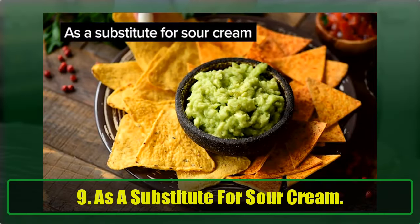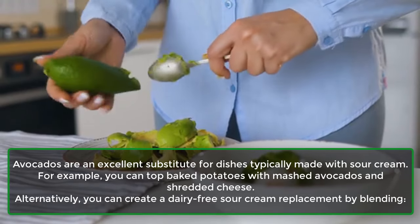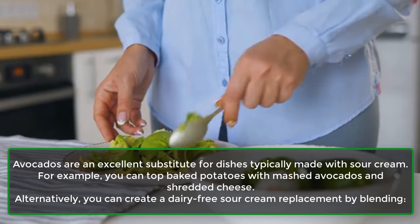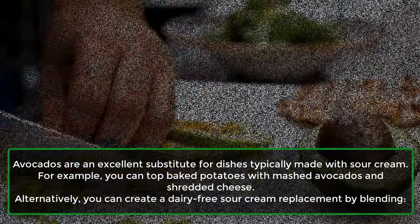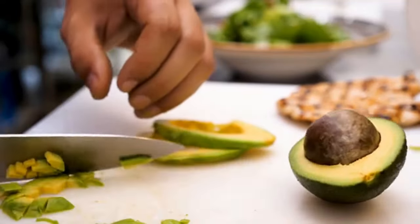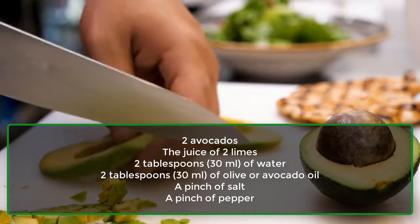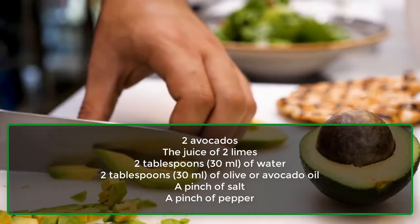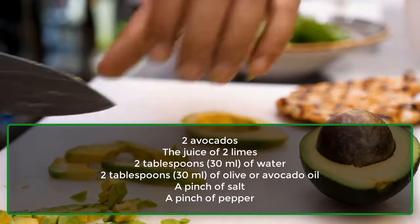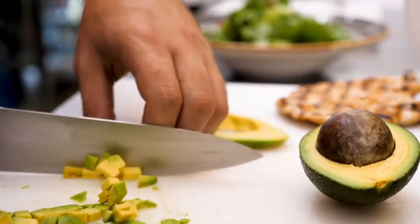9. As a Substitute For Sour Cream. Avocados are an excellent substitute for dishes typically made with sour cream. For example, you can top baked potatoes with mashed avocados and shredded cheese. Alternatively, you can create a dairy-free sour cream replacement by blending 2 avocados, the juice of 2 limes, 2 tablespoons (30 ml) of water, 2 tablespoons (30 ml) of olive or avocado oil, a pinch of salt, and a pinch of pepper.